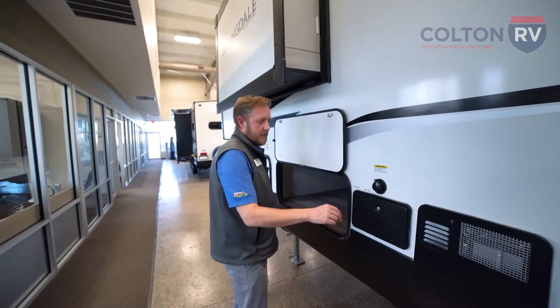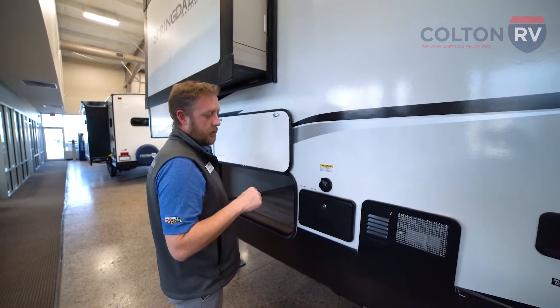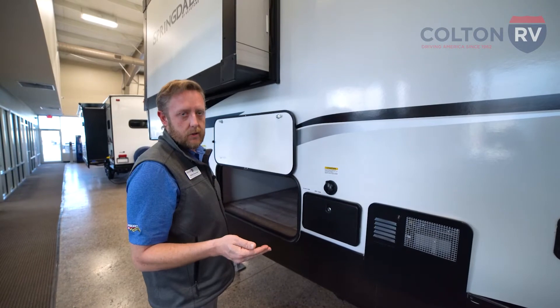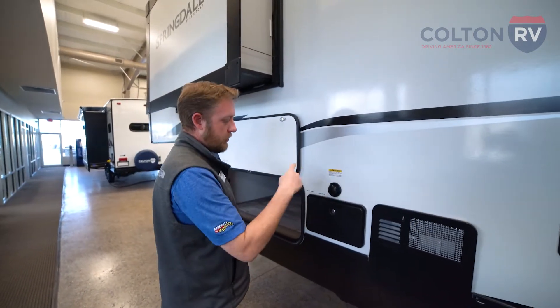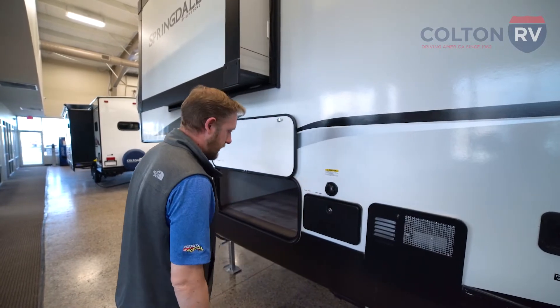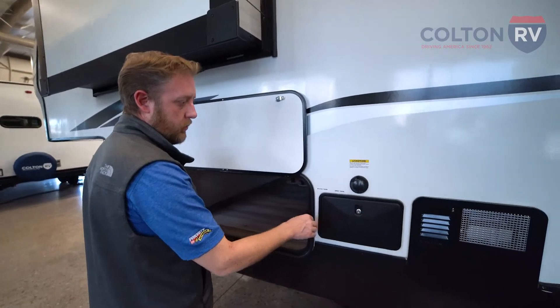This camper also has a black tank flush — they have little jets inside the waste tank so you don't have to use those harsh additives and chemicals to keep that clean. Just hook your water source up here, it's going to send the water through, spiral it around and keep you nice and clear. You also have an outdoor shower here with hot and cold water.